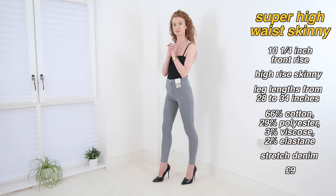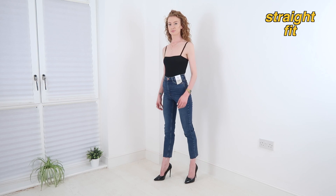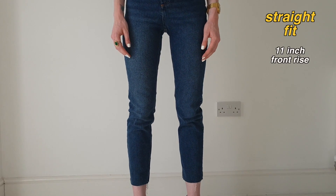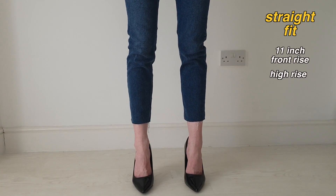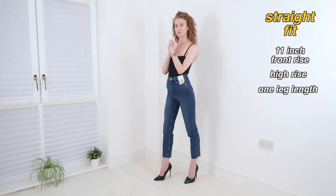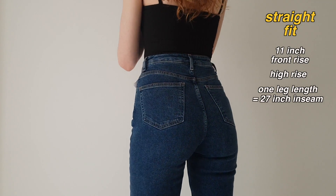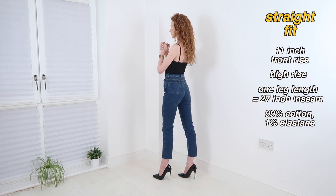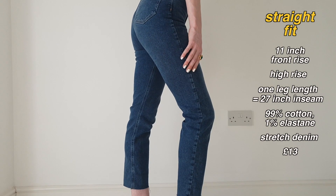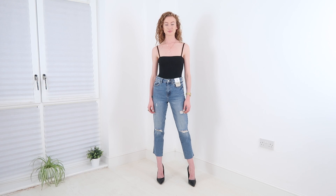Next we have the straight fit, which I'm wearing here in mid blue. The front rise measurement in a UK 6 is 11 inches, so these have a definite high rise. They also have a straight leg with a raw hem, and they come in just one leg length — I measured the inseam to be 27 inches. This color is made of 99% cotton and 1% elastane — a stretch denim — and they'll cost you £13. These are definitely my faves of the bunch.